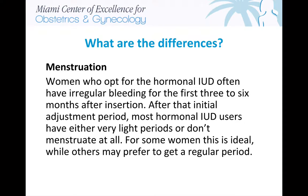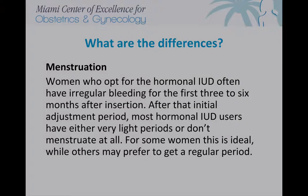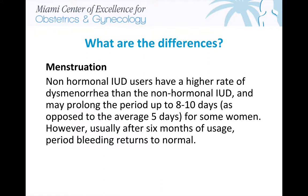Regarding menstruation, women who opt for the hormonal IUD often have irregular bleeding for the first three to six months after insertion. After that initial adjustment period, most hormonal IUD users have either very light periods or don't menstruate at all. For some women this is ideal, while others may prefer to get a regular period. Non-hormonal IUD users have a higher rate of dysmenorrhea and may prolong the period up to eight to ten days, as opposed to the average five days for some women.